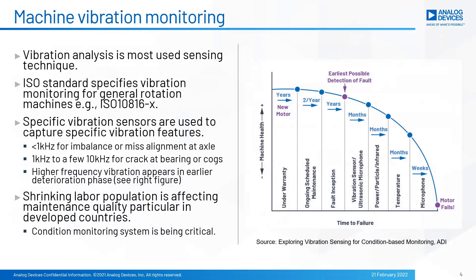According to a few research reports, vibration sensing is the most popular technique for machine maintenance, and the accelerometer is the most popular sensor today. In the case of rotating machines like motors, ISO standard criteria are usually used for vibration analysis. Below 1 kHz, vibration is used for imbalance and misalignment at the axle. Over 1 kHz to a few tens of kHz, vibration is used for cracks at bearings and cogs. Higher frequency appears in the early deterioration phase, and that's why high frequency vibration is critical.